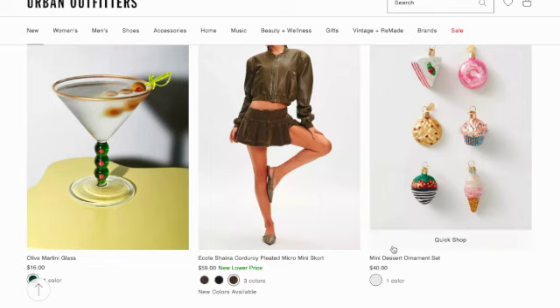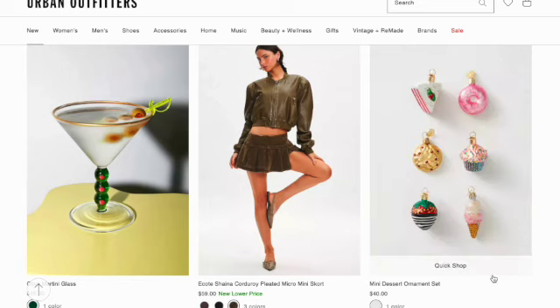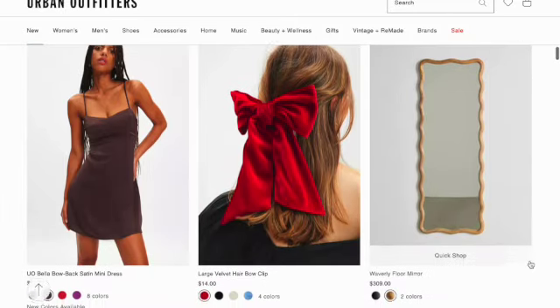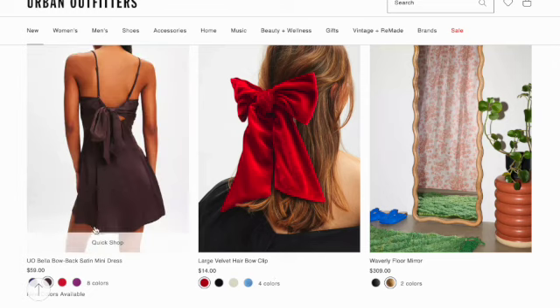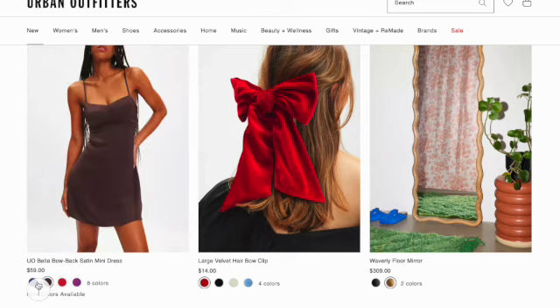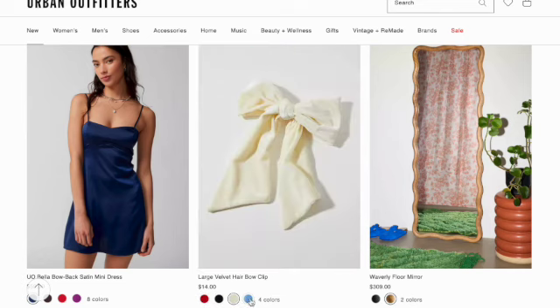Mini dessert ornament set — comes with a slice of cake, a donut, a cookie, a cupcake, a chocolate covered strawberry, and an ice cream cone. Scrolling down, we have the Bella bow back satin mini dress in eight colors — it's a pretty nice dress. Next, they have a large velvet hair bow clip in four colors.